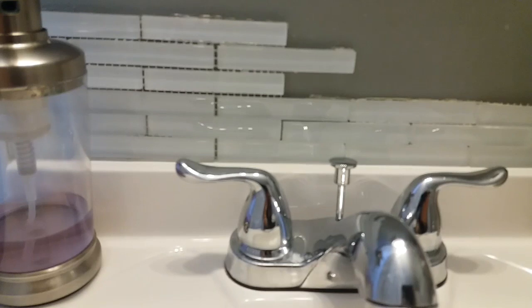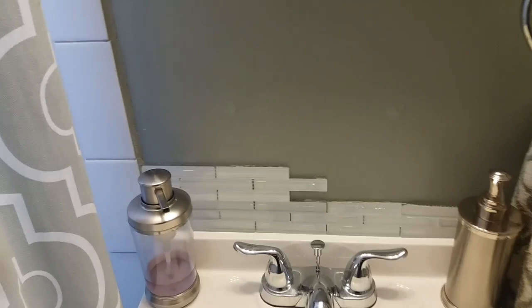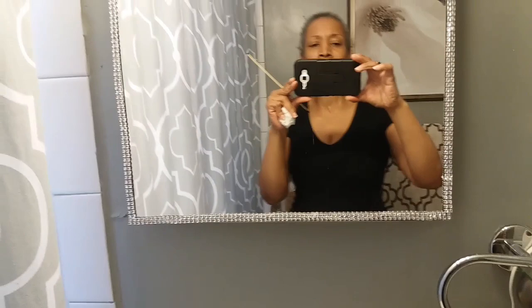I'm still working on my backsplash, but right now it's just a white shiny ceramic that I found at Habitat for Humanity for about a dollar. I just have to finish it above the mirror. This mirror didn't have anything around it originally — I added rhinestone stripping around it and it made it look very nice.